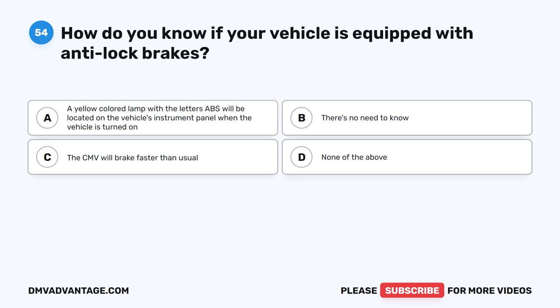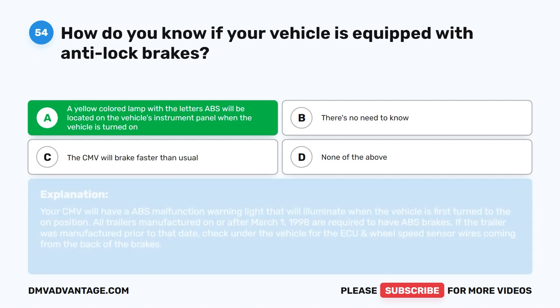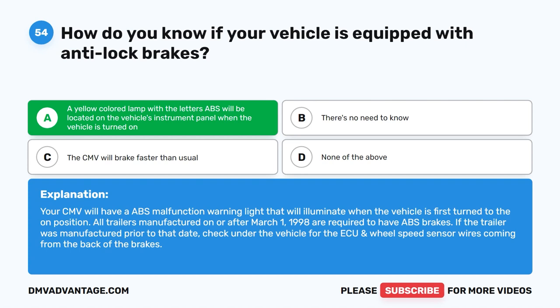Question 54. How do you know if your vehicle is equipped with anti-lock brakes? The correct answer is A: a yellow colored lamp with the letters ABS will be located on the vehicle's instrument panel when the vehicle is turned on. Your CMV will have an ABS malfunction warning light that will illuminate when the vehicle is first turned to the on position. All trailers manufactured on or after March 1, 1998 are required to have ABS brakes.